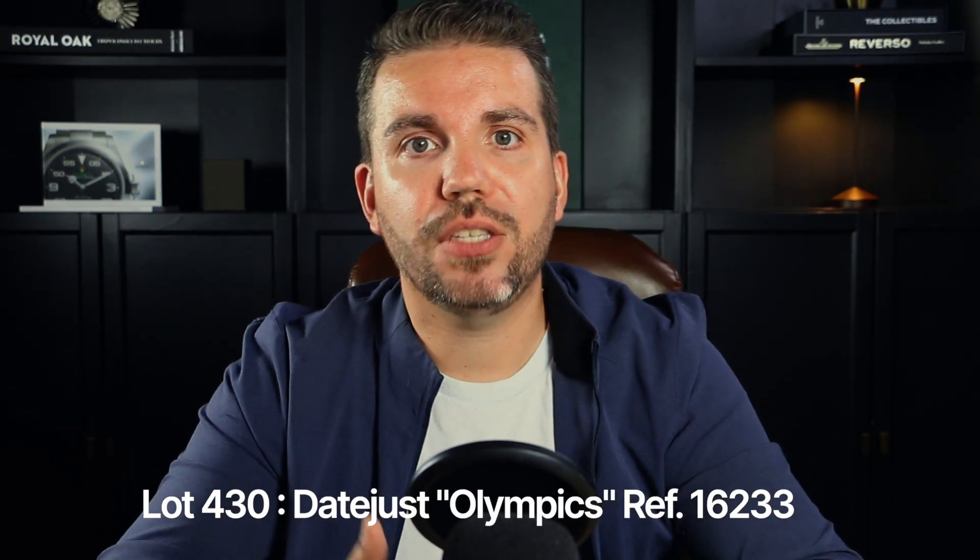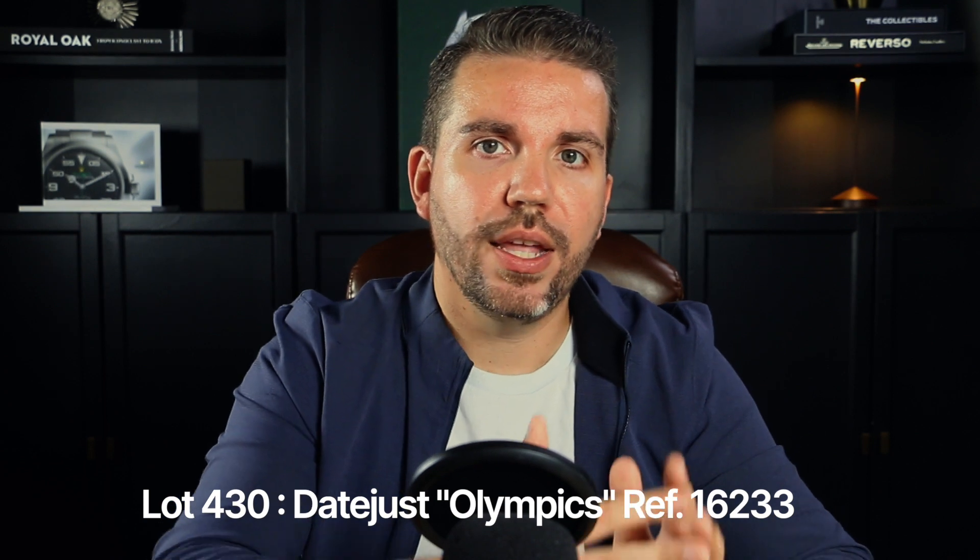Our fourth watch was lot 430 — the reference 16233 Datejust Olympics. This stainless steel and yellow gold automatic wristwatch is a true collector's item dating back to approximately 1996. Rolex created these special editions to honor the Olympic Games in the 1980s and 1990s; however, these watches were exclusively available to the International Olympic Committee and were not offered to the public. This specific watch was presented in 1996, exactly 100 years after the first modern Olympic Games, coinciding with the event held in Atlanta.